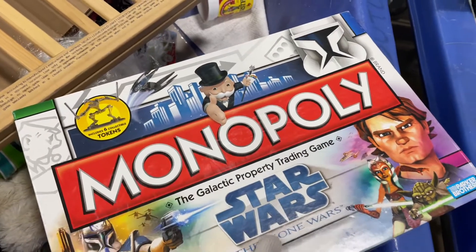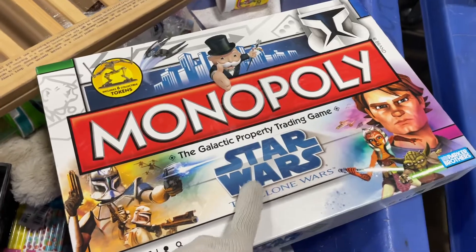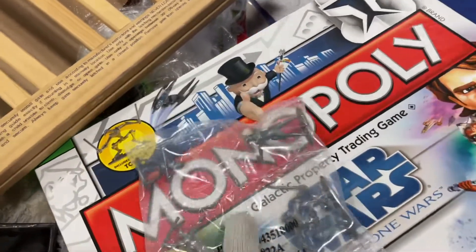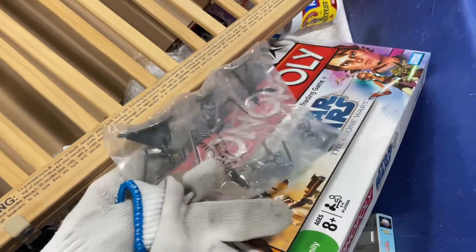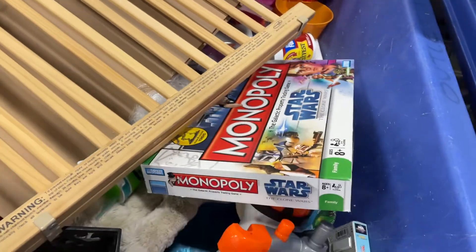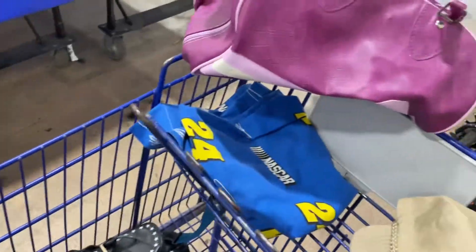Every time I find Monopoly and it's a collab with a movie or cartoon, I always look for the mini figures it comes with. In this case they were brand new. I should get about 15 bucks for it, and I'll just leave the game back. Not a bad start at all.